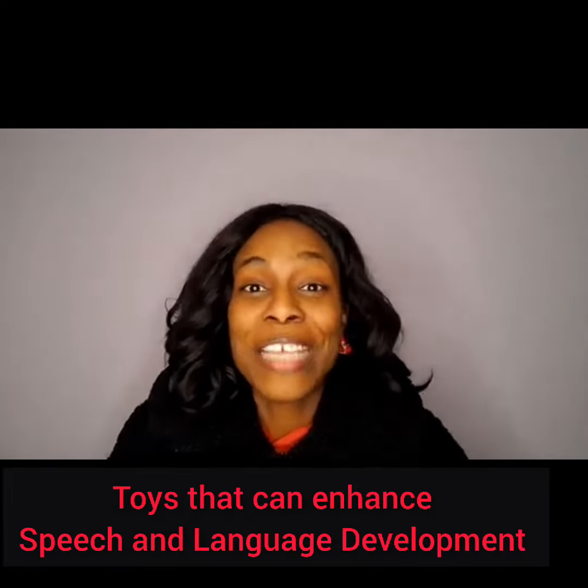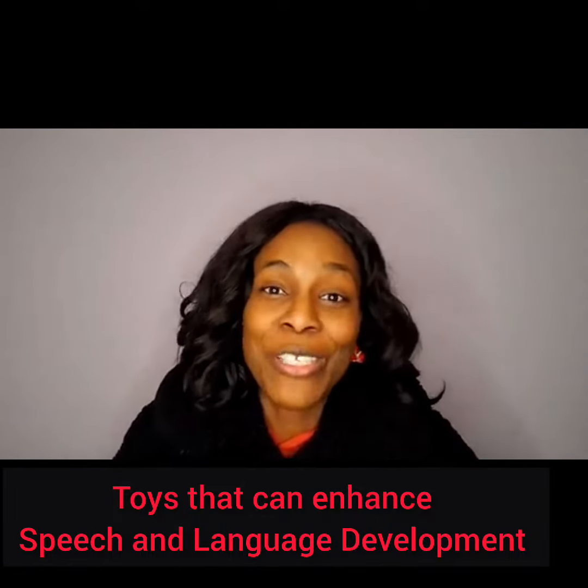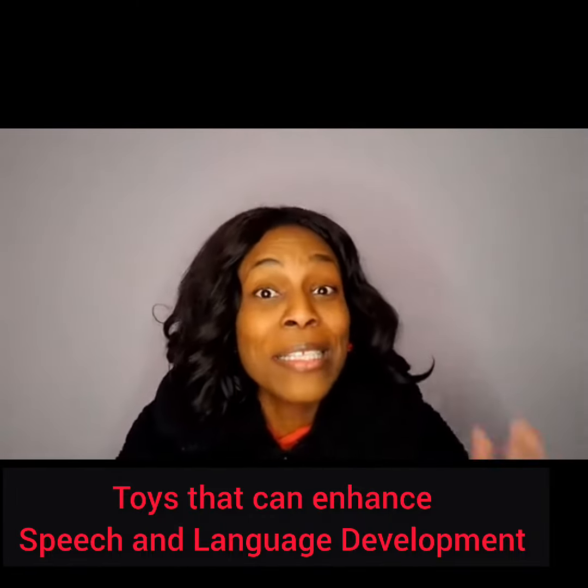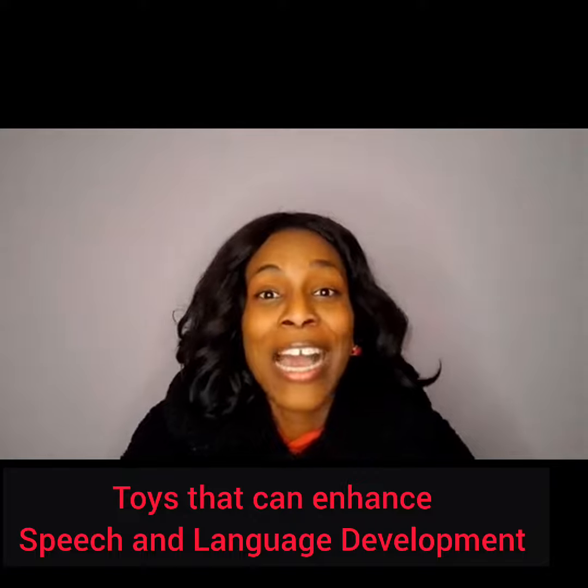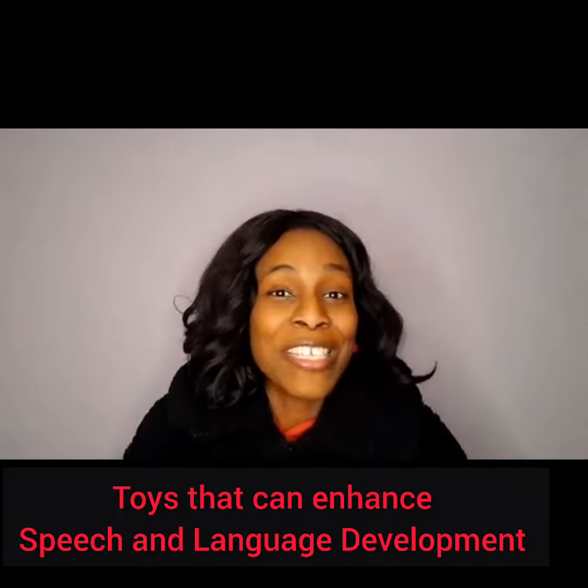We've been on a series about the types of toys to purchase to enhance your child's speech and language development. We examined 10 types of toys, and today I'm going to be doing a recap of all the toys that we examined these past few days.